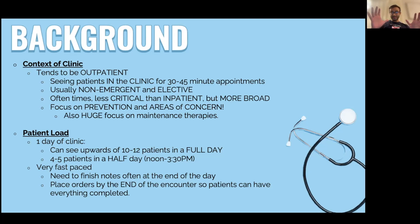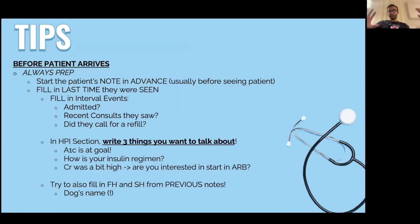The patient load depends, but where I am we see about four to five patients in a half day and up to ten on a full day from 8 a.m. to around 3 to 4 p.m. For each patient you need to address their needs, finish notes, and place orders — it's very fast-paced and you go from one patient to the next. I'm going to break my tips into three categories: what I do before the patient arrives, what I do when the patient arrives, and what I do after the patient is gone.